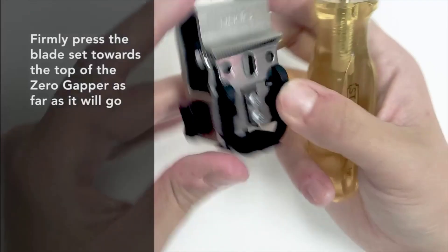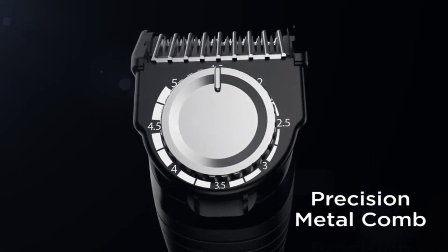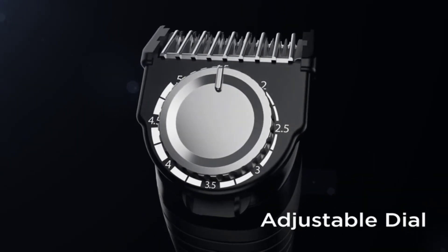The best beard trimmers are probably one of the most essential tools for any man's grooming routine, but with so many options on the market, it can be overwhelming to choose the right one.